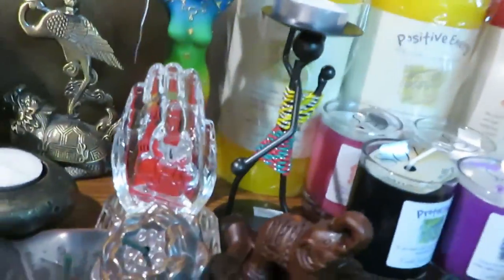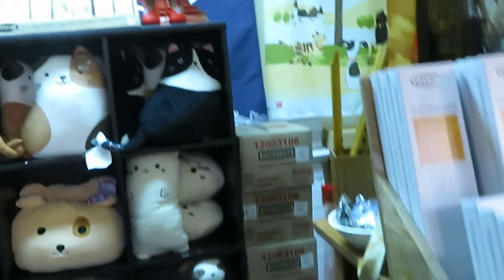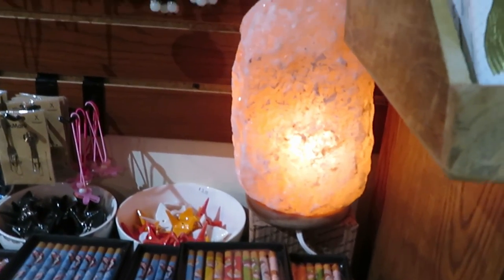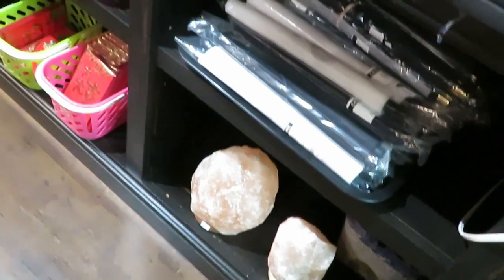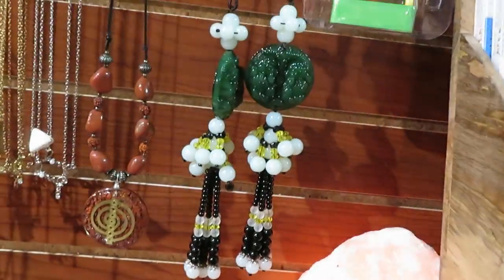They got candles, they got everything in here. Oh, they got a big giant rock lamp! Look at that big giant rock lamp — y'all know I got rock lamps all over my house, I love those. Oh, and they got them down here too. They got big ones — I've never seen a rock lamp that big, I need to get me one.